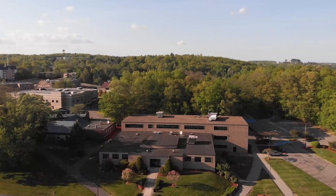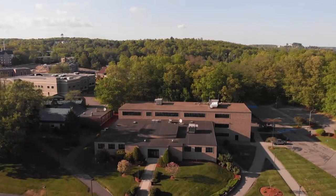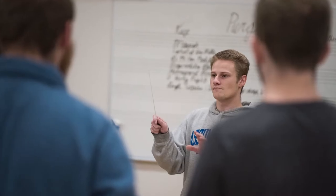As we head further on campus, we will reach the first academic building, Kennedy Memorial Hall. Kennedy houses several lecture halls, as well as music rehearsal spaces and faculty offices.